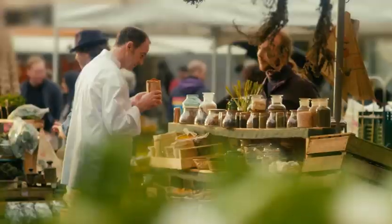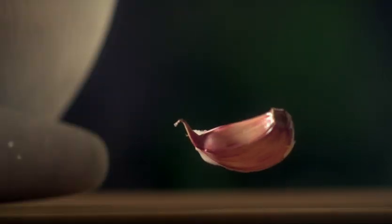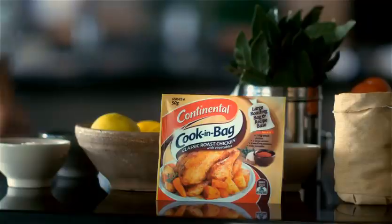Want to know the secret to delicious roast chicken? As a Continental chef, I searched for a unique blend of herbs and spices. Rosemary, garlic and a pinch of cumin and paprika gave a delicious balanced flavor.